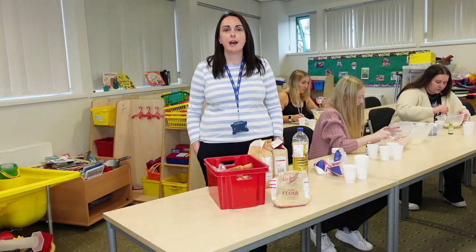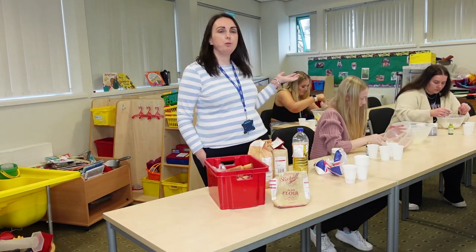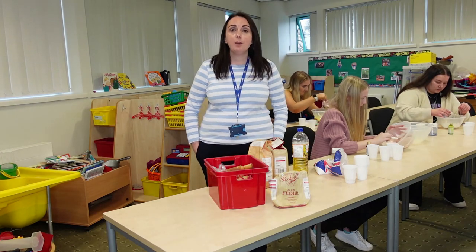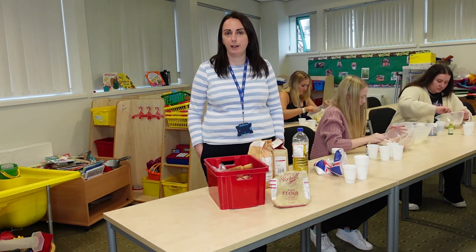Hi, my name is Steph. I'm a tutor and an assessor in the early years at York College. This is one of the classrooms you might be taught in. Today we're doing a Play-Doh activity which helps support children's fine motor development.